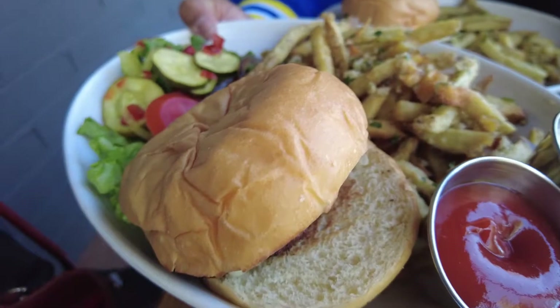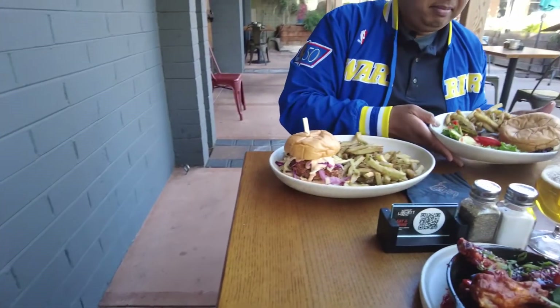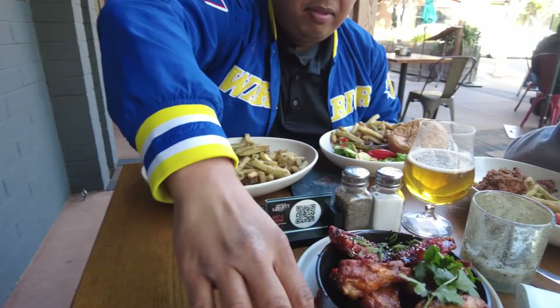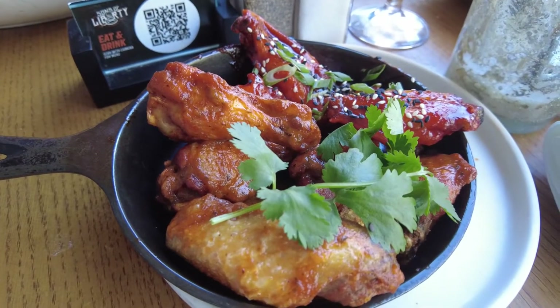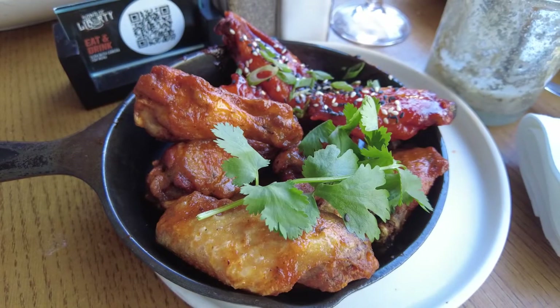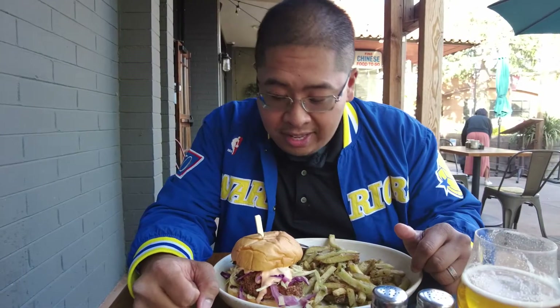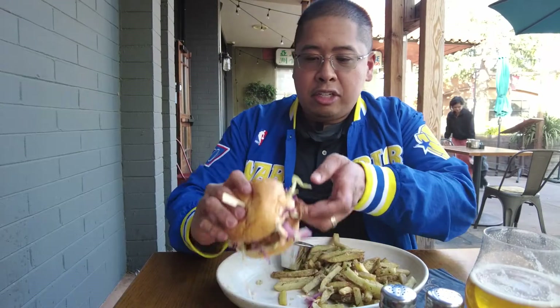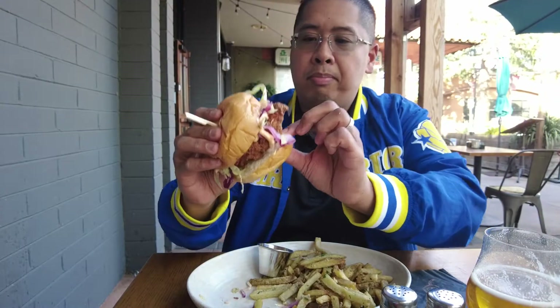So for today we ordered the buttermilk chicken sandwich with the garlic fries on the side. Next we ordered the Sons of Liberty Burger with white cheddar, and we also ordered the garlic fries on the side. For our appetizer, we ordered the chicken wings — there's a lime sriracha and the other one is the spicy gochujang sauce. So I'm ready to eat.